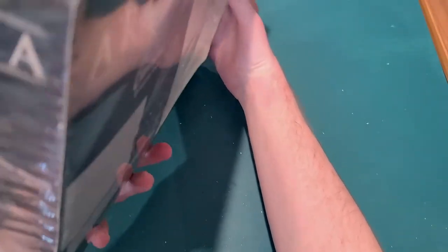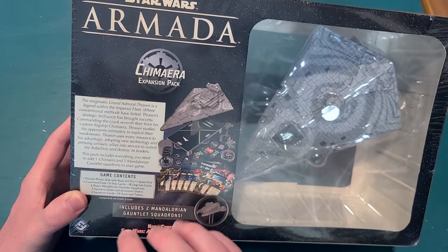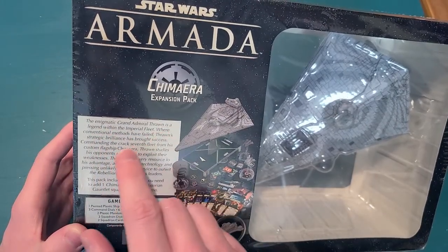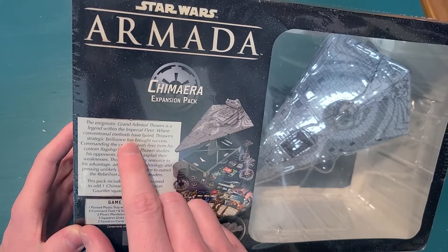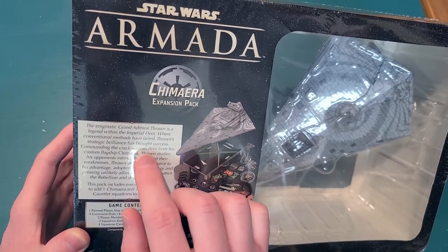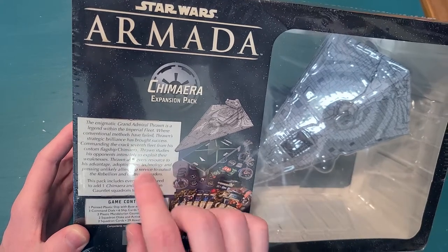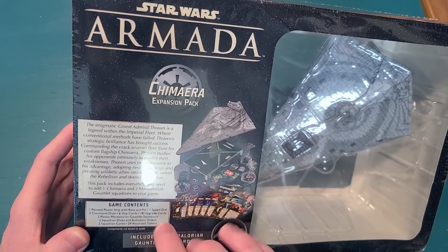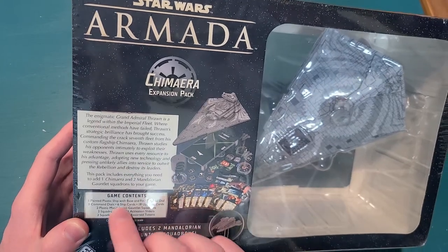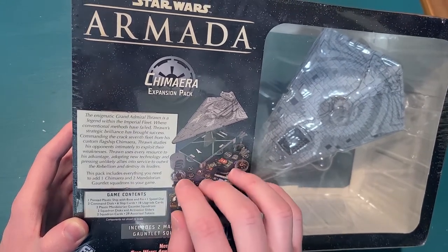There's actually not a ton of information on the box. There's kind of a blurb on the back: 'The enigmatic Grand Admiral Thrawn is a legend within the Imperial fleet. Where conventional methods have failed, Thrawn's strategic brilliance has brought success. Commanding the crack 7th Fleet from his custom flagship Chimera, Thrawn studies his opponents intimately to exploit their weaknesses, using every resource to his advantage.' This pack includes everything you need to add one Chimera and two Mandalorian squadrons to your game.